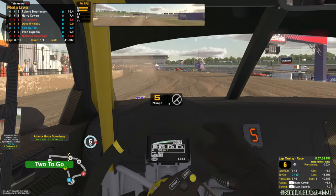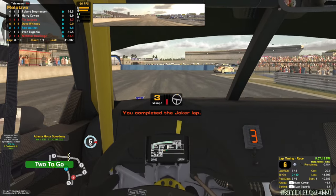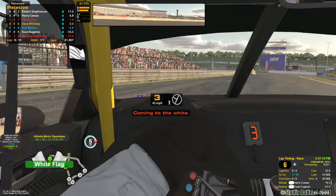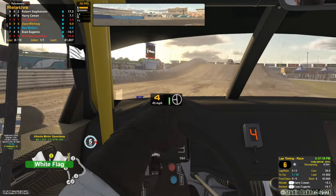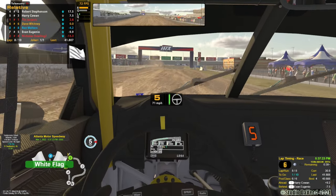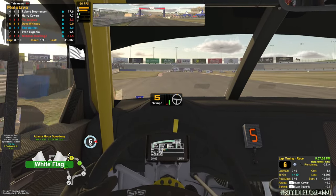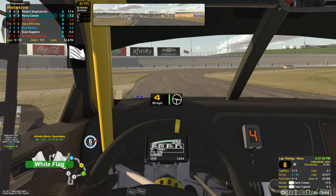All right, let's take the joker lap. There's Mr. 7000 right up there — look at him hug that wall coming around. One to go, in sixth. Nobody behind me — I've got 18 seconds to the next car behind me. Zero incidents still — holy smokes. Lap time 32.6 — that's a good lap time, but remember that was the joker.